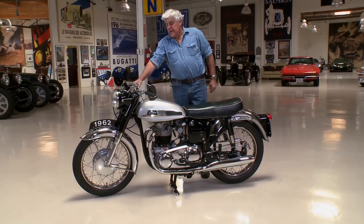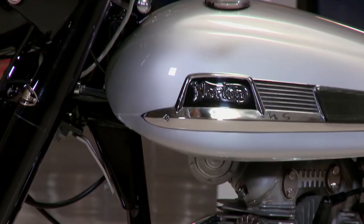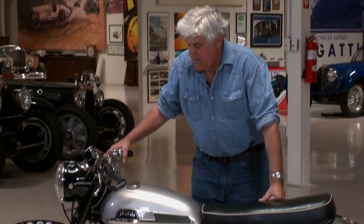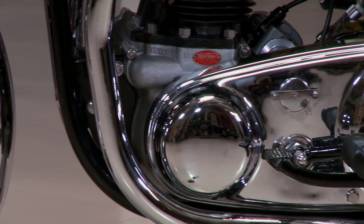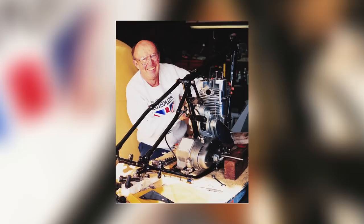But more importantly, more than even the bike, is the man who restored this bike. These old twins take a lot of fiddling and a lot of care to get them just right — to get the electrics and everything. And this was restored by a man named Walter Walsh. Here's a picture of him. He has passed away. I own another bike that he did, a BSA, and it is probably the most perfectly restored motorcycle, much like this one.